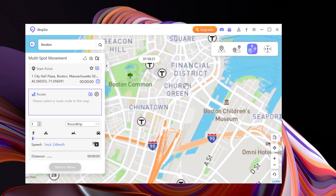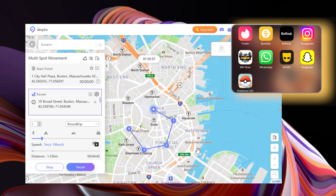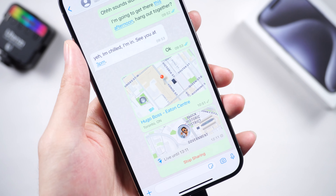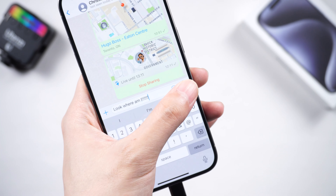Moreover, you can use the multi-spot movement function to simulate walking. By the way, besides WhatsApp, iAnyGo is also available for other popular apps. Let's go back to WhatsApp and share live location with your friends. Don't forget to try multi-spot movement to make everything more realistic. Now I'm sure they will believe you are in Boston.